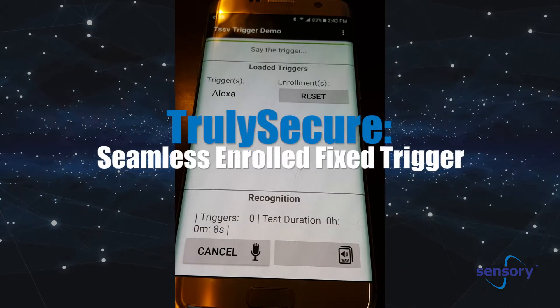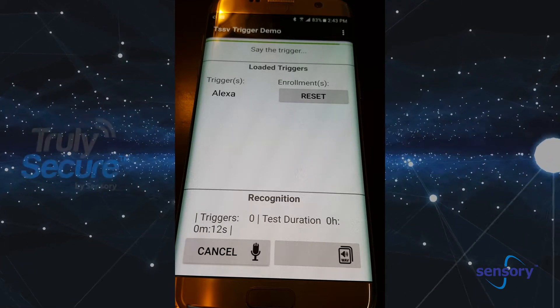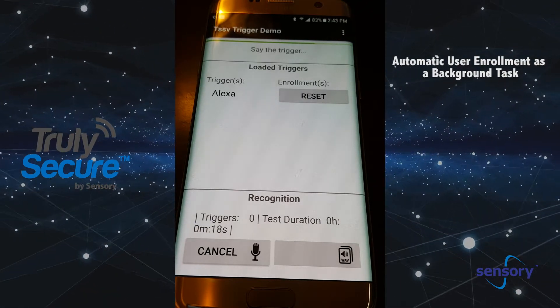This is Sensory's new Seamless Enrolled Fixed Trigger. It starts as a fixed trigger, but then as I use it, it does an enrollment process as a background task. To the end user, they just start using the product. So in this case, it's listening for Alexa.